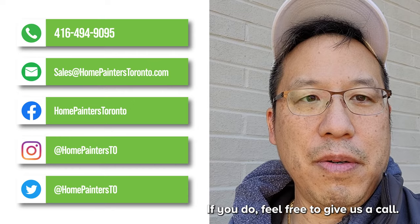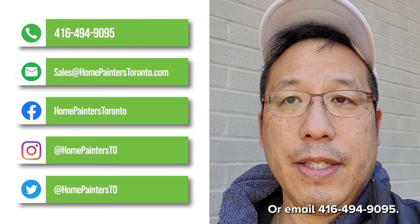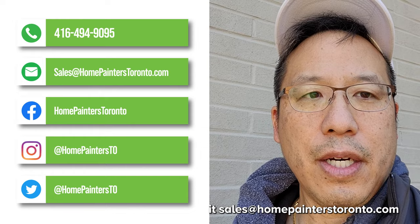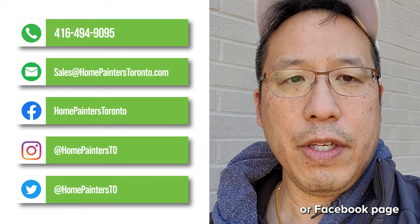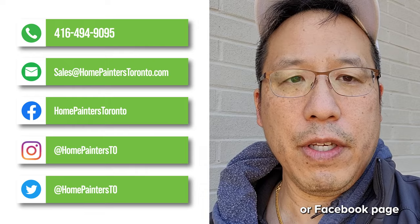Those are the seven main reasons why brick staining is far superior to brick painting. Hopefully you learned something. Feel free to give us a call at 416-494-9095 or email sales at homepainterstoronto.com. I'm happy to speak with you in person. You can also leave comments below, subscribe to our YouTube or Facebook page, and we'll answer any questions. Have a great day!